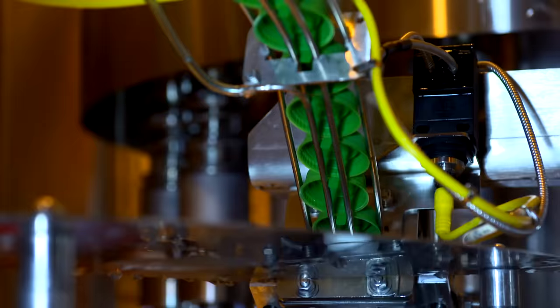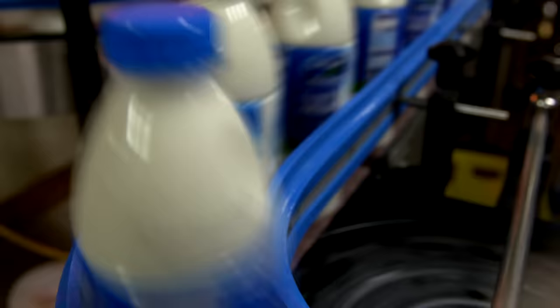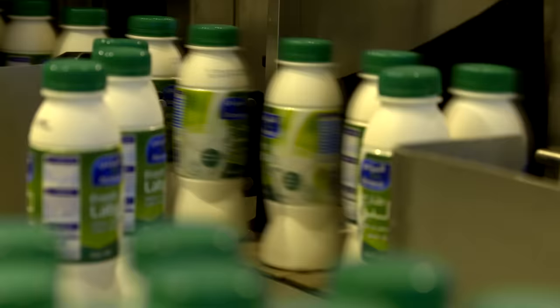Throughout this journey on the production line, products are subject to rigorous cross-examination by sophisticated machinery. For example, the device ensures the safety of the covers, where packs are rejected if there is a defect in the lids or a risk of leakage.